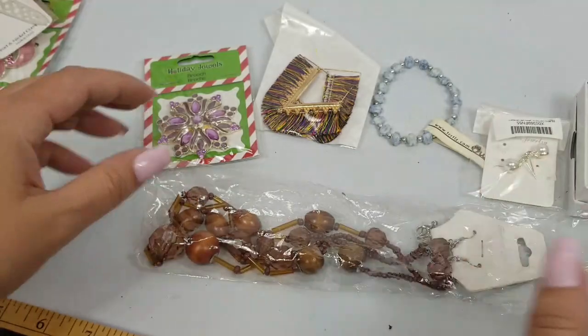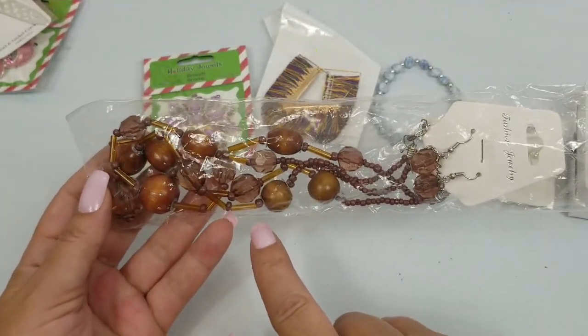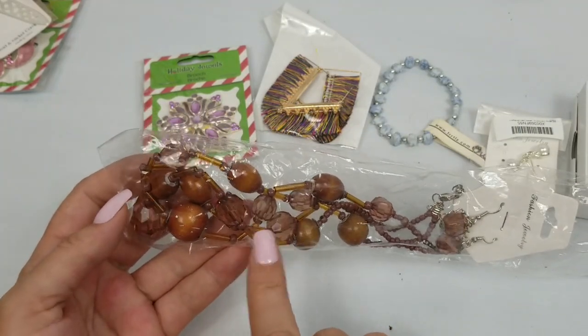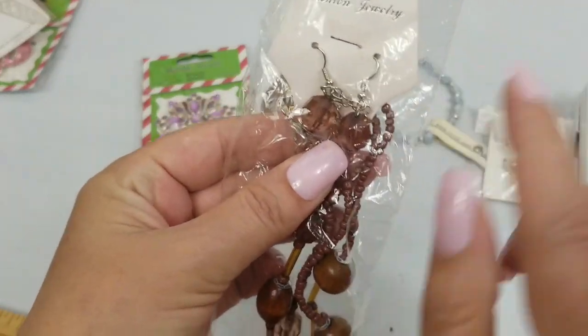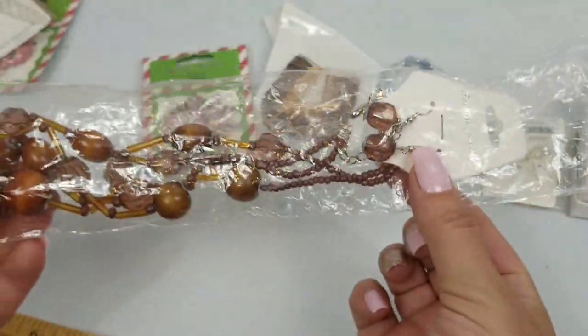We just had one of these in the first video. So this is like orange or amber beads and brown faceted and a wooden type bead, and it comes with matching earrings. We'll do three dollars for this entire set.